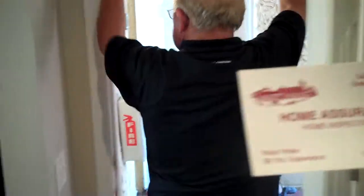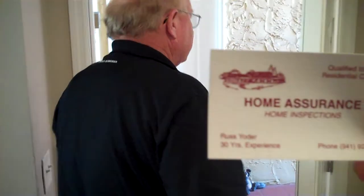Hi, it's Randy Schweitzer with Colo Banker, and I am here with one of my favorite home inspectors, Russ Yoder of Home Assurance, who's a retired residential contractor and a qualified state inspector.